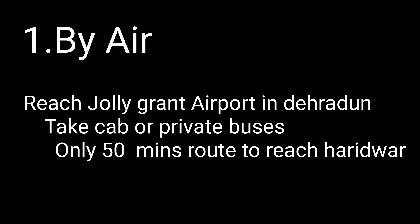Now the fourth point is how to reach Haridwar. The first option is by air. The nearest airport to Haridwar is Dehradun's Jolly Grant Airport. From the airport you can take a cab or private buses — there are many options. It is only about 50 minutes of journey and you will reach Haridwar.